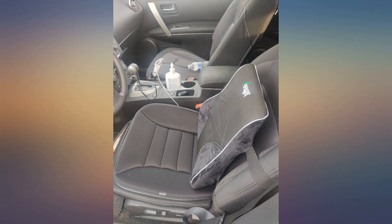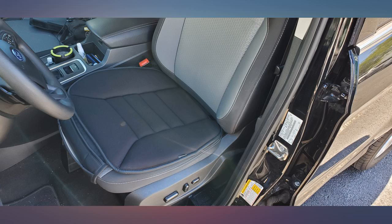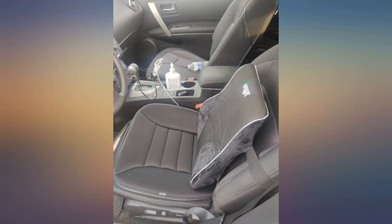Definitely exceeded expectations. Easy to install, looks sharp, very comfortable. It easily covered a near one-foot split in a leather seat — much easier and cheaper than the upholstery repair or replacement we were considering. Highly recommended.